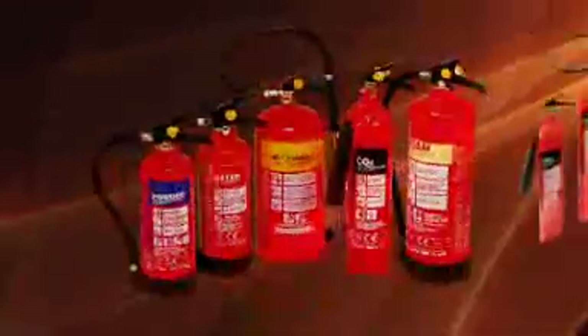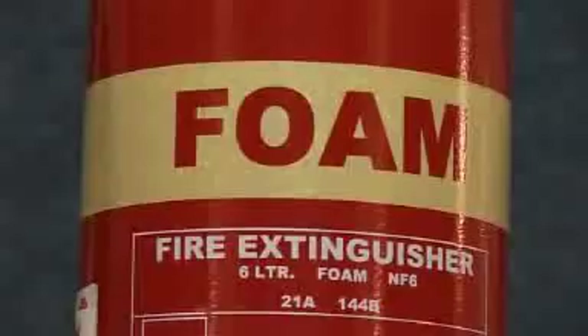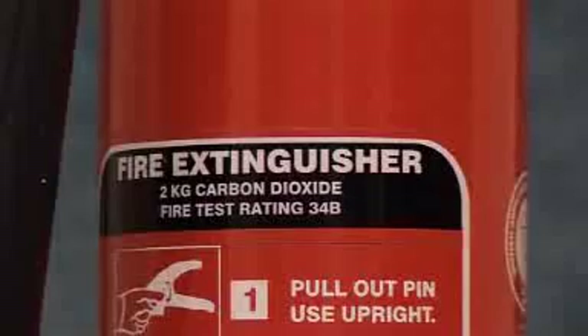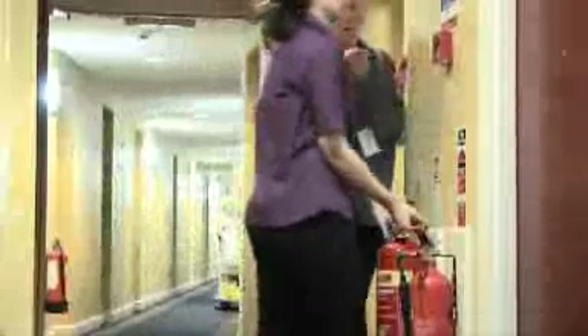There are different types of fire extinguisher designed to tackle different types of fire. It is important to get proper training, as using the wrong type of extinguisher can be potentially dangerous. You do have to know what you are doing before you use one. The most common extinguishers are water, powder, foam, carbon dioxide and wet chemical. They are all relatively easy to use, but they can be heavy, so care does need to be taken when lifting and carrying them.